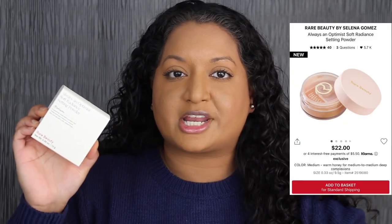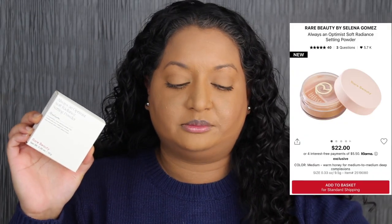Let's move on to the setting powder. The setting powder retails for $22 and it comes in five different shades as well. I purchased this shade in medium, which is described as warm honey for medium to medium deep complexions. According to Sephora's website, it's a silky, do-it-all, talc-free loose setting powder to visibly smooth, blur, and control shine for a soft, natural finish and all-day comfort.